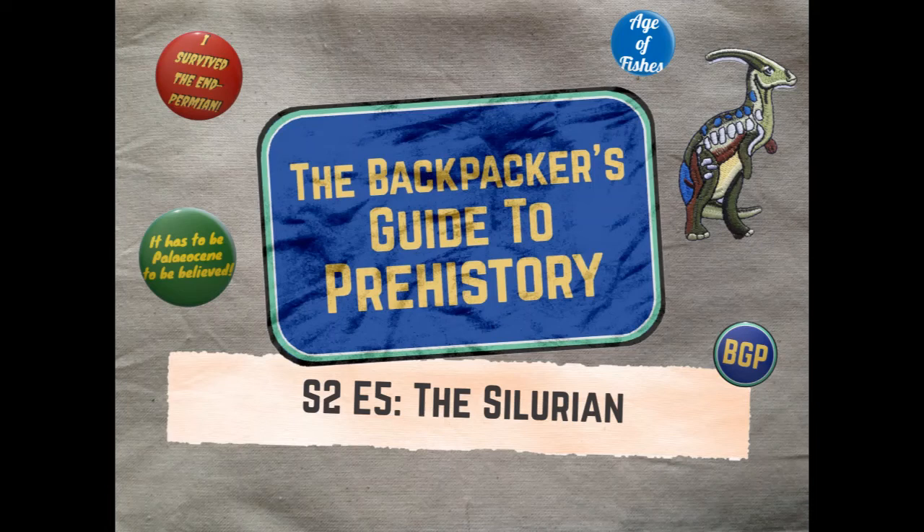All that's left is to say thank you very much to my two guests, Dr. James Lambsdall and Dr. Sandy Hetherington, for sharing their Silurian travel tips. If you've enjoyed what we've been talking about today, make sure to check out their research — there are links in the episode notes. Thank you to you for listening. Please feel free to like, subscribe, share, and leave a positive review. I hope you'll join me again for the season finale of The Backpacker's Guide to Prehistory. Until then, safe travels.